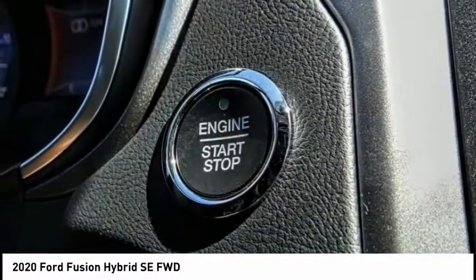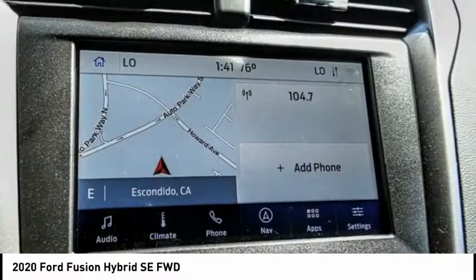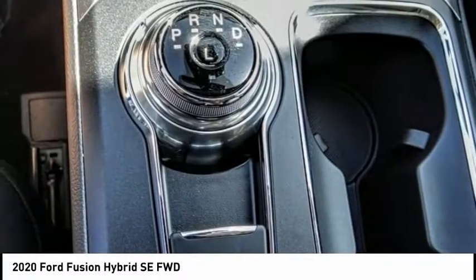Electronic stability control, brake assist, traction control, remote keyless entry, rain-sensing wipers, four-wheel disc brakes, speed control, rear window defroster, security system, low tire pressure warning.